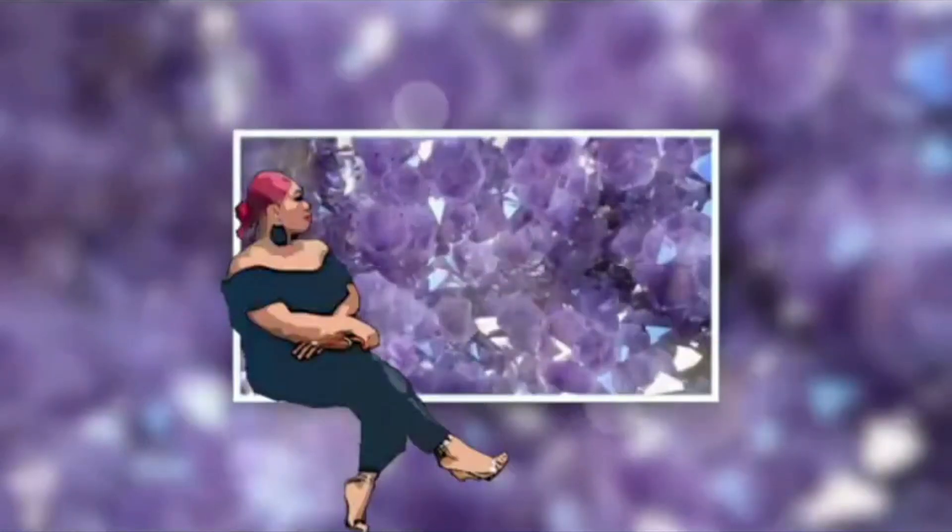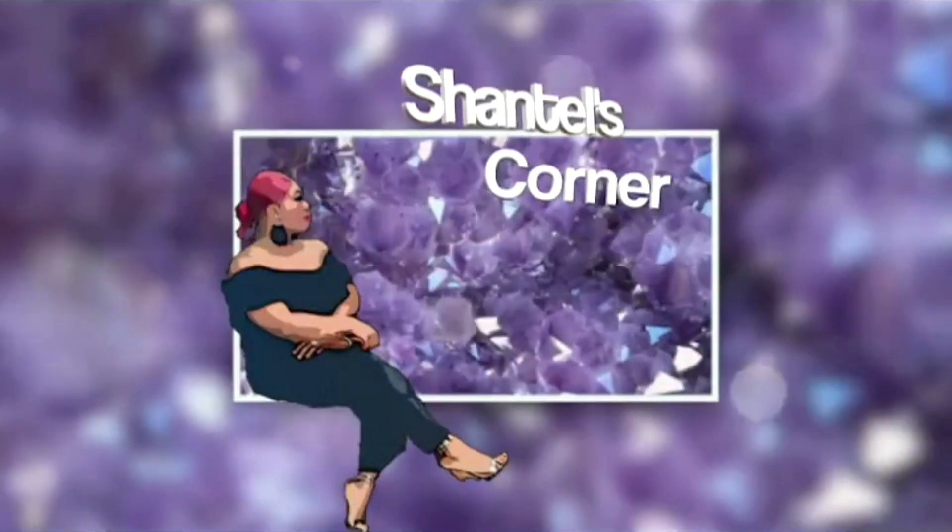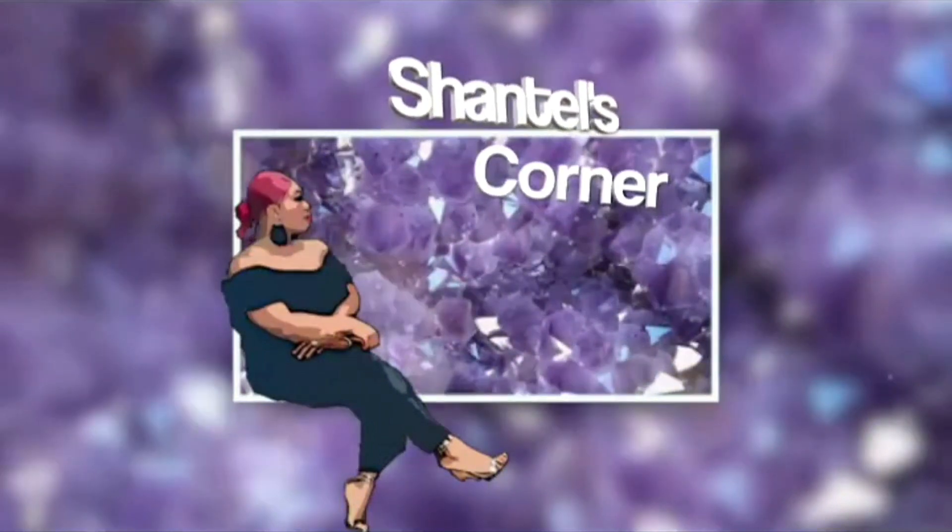Hey guys, welcome back to Chantelle's Corner. Today I'm gonna be doing a voiceover on my mom's makeup video. We all know that England won last night, and this is a makeup look inspired by England, so we're gonna start.